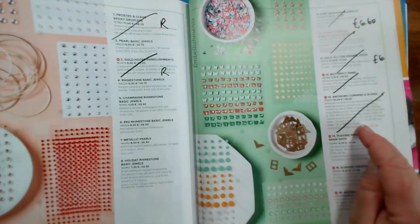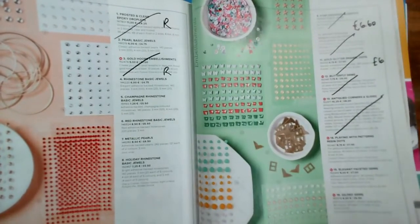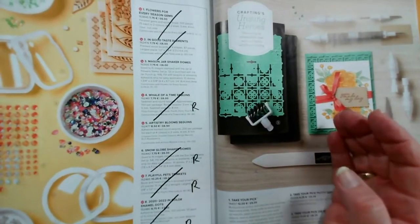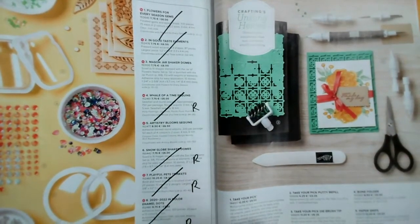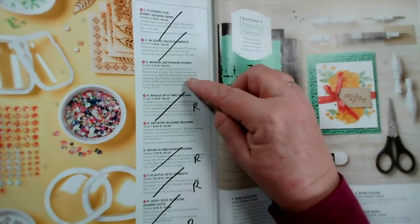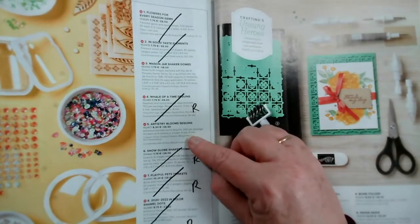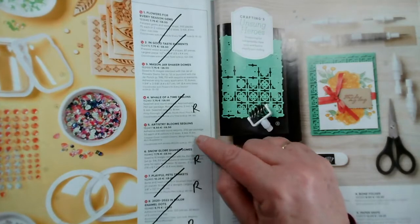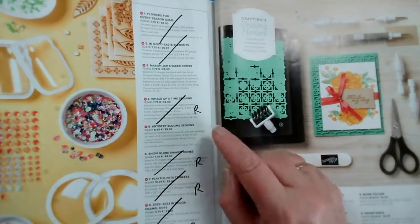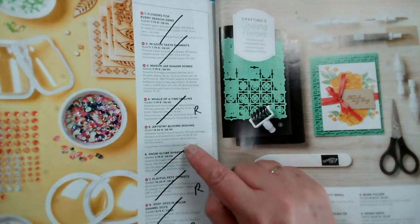The antique corner and slides are also going — they were great for men's cards. On page 158, almost everything is going apart from the Mason Jar Shaker Domes and my favourite sequins — the Artistry Blooms sequins in the four colours: Calypso Coral, Coastal Cabana, Mango Melody, and Rich Raspberry.